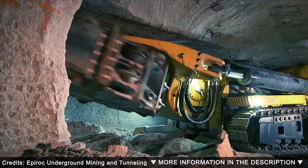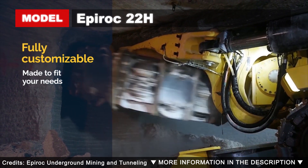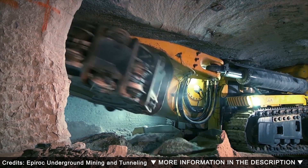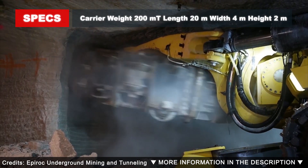The Epiroc 22H Mobile Miner is tailored to work in low-profile mine production, extracting valuable ore with minimal dilution. Thanks to its horizontally placed cutting wheel, this machine can vary the back height from 2 meters up to 3 meters and the cutting width from 5 to 6 meters, making it suitable for low-profile production and infrastructure.